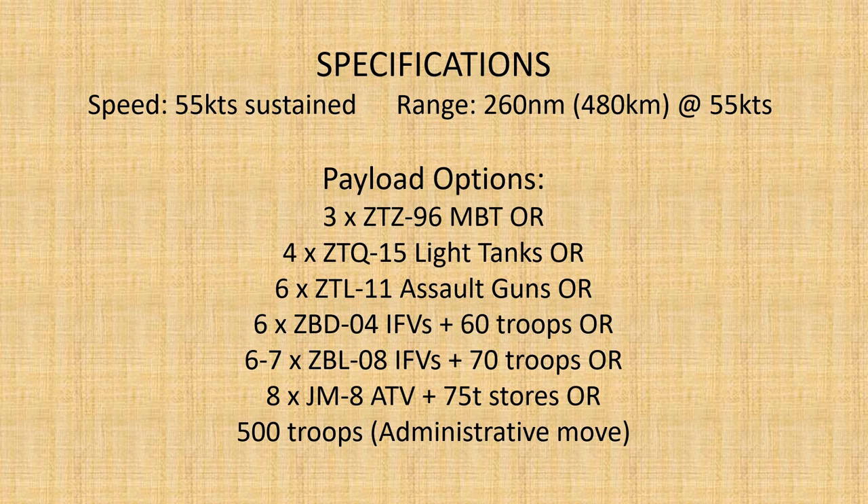What makes the Type 728 significant is its range payload performance, able to deliver a 150-tonne payload at a sustained speed of 55 knots over a range of 260 nautical miles, or around 480 kilometres.